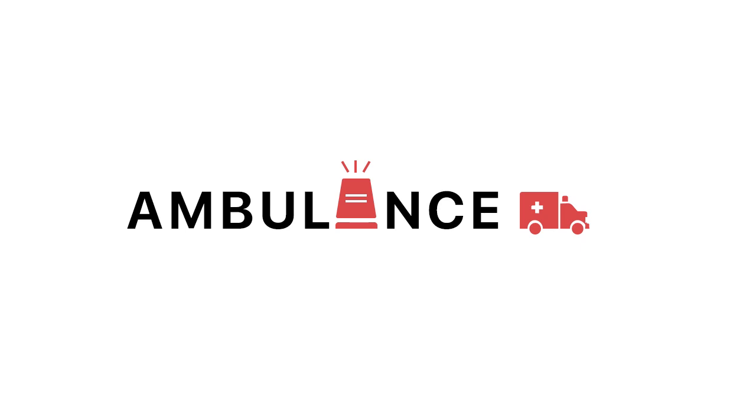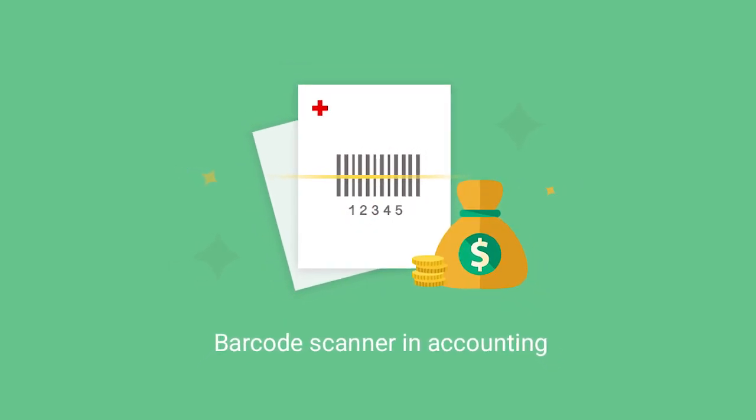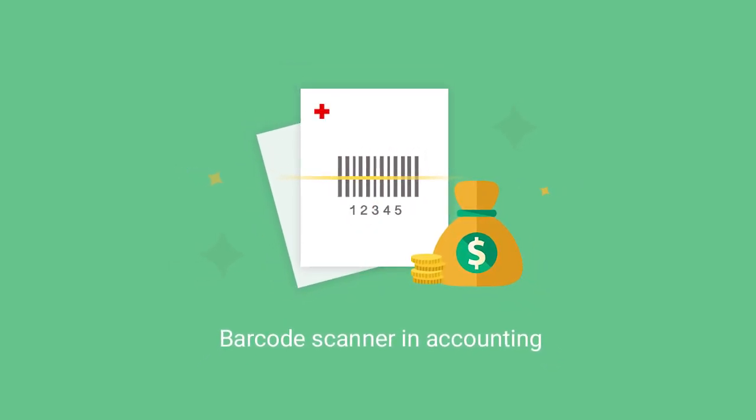The German Red Cross office near Lake Konstanz, just east of Munich, needed a barcode scanning solution to simplify their accounting practices. The team wanted a barcode scanning tool to use in accounting, to increase productivity by automating certain tasks.